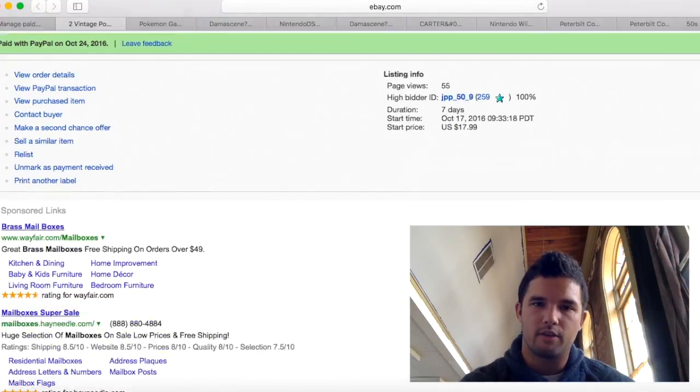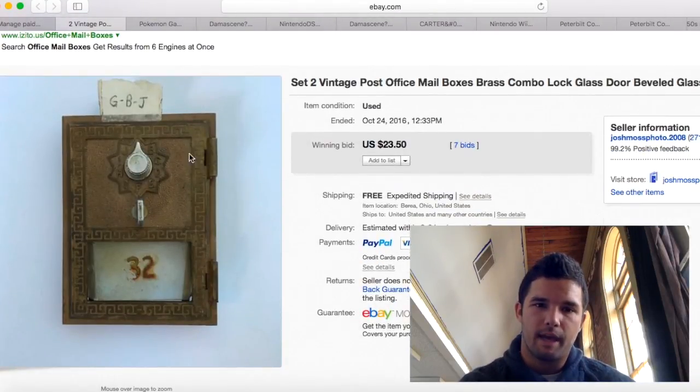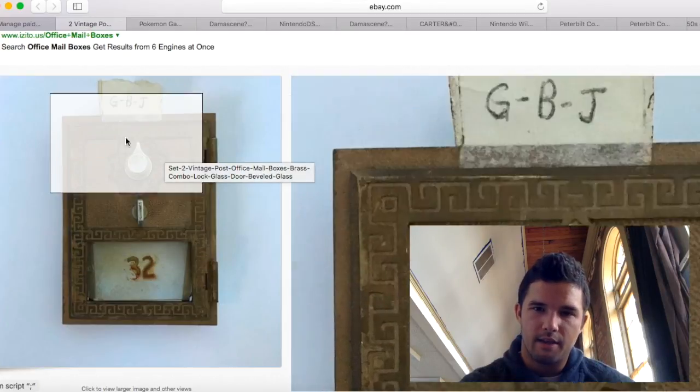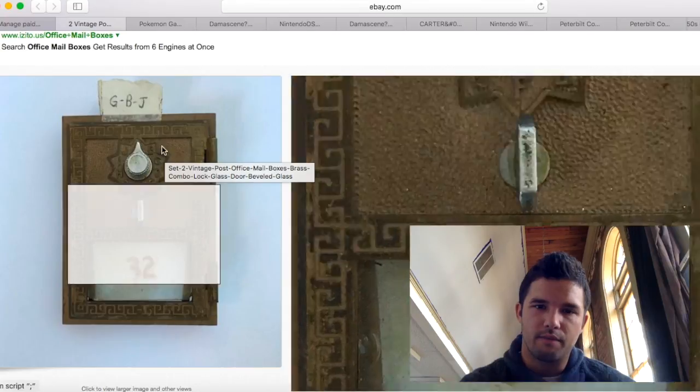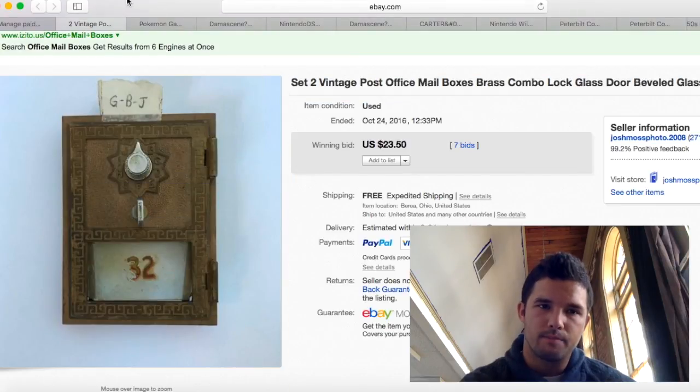These mail doors — I got all three of them for $15 and sold them for $23.50. I made about $10 profit on those.